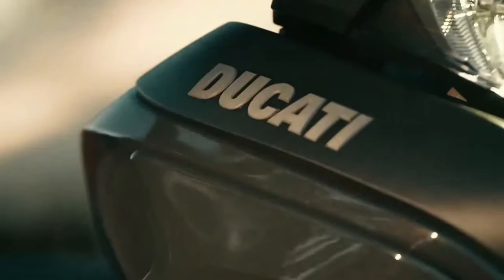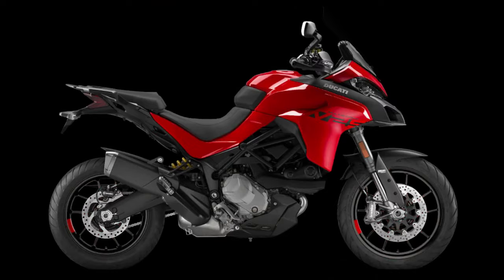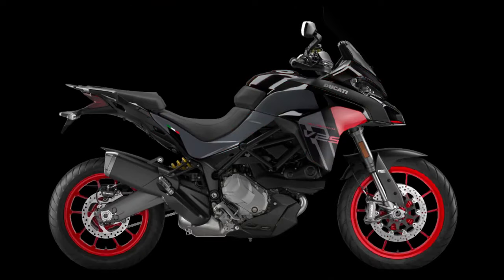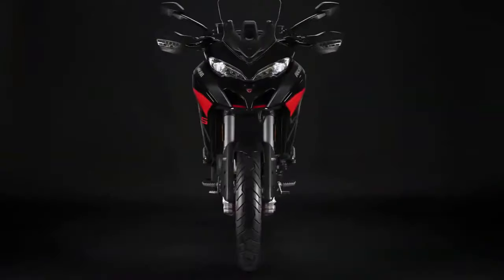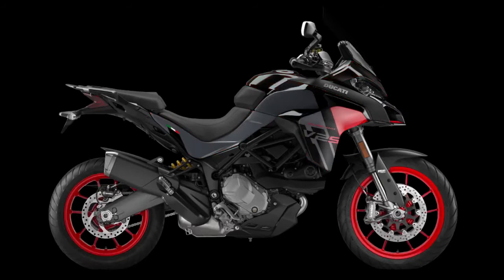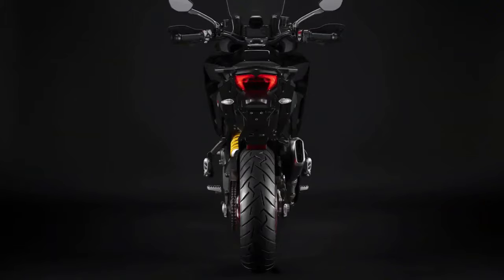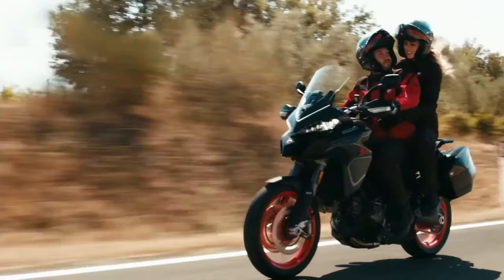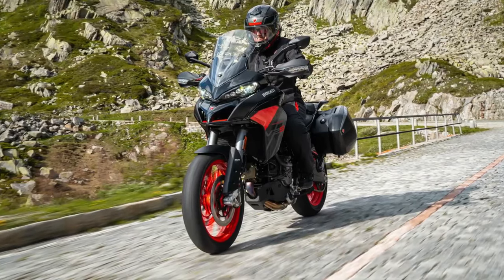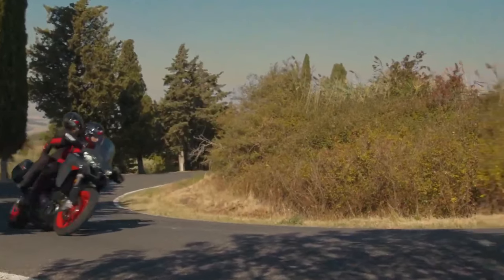The 2024 Ducati Multistrada V2 takes on a dark attire to look better than the Multistrada V4. It serves as the entry ticket into the popular Multistrada lineup, with an assortment of top-shelf components, electronics, and a Desmo engine. For 2024, the Italian giant has an update for its middleweight ADV — though a minor one, it makes the V2 ever so pretty, dare we say even more than the flagship Multistrada V4.